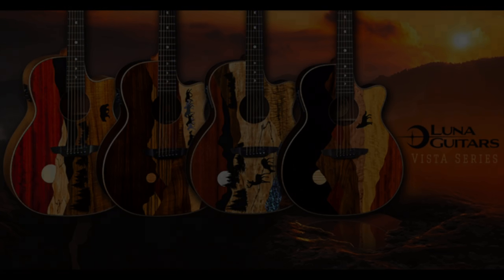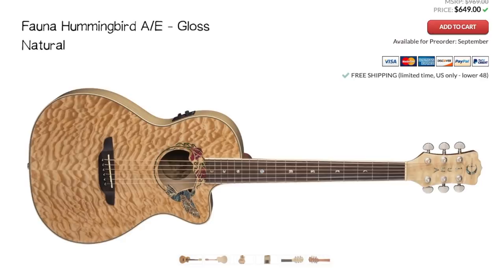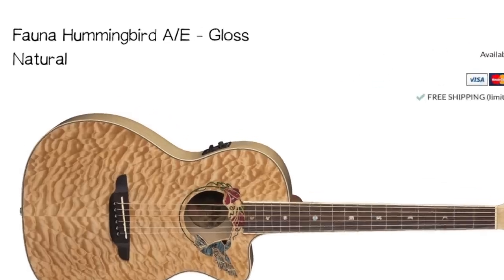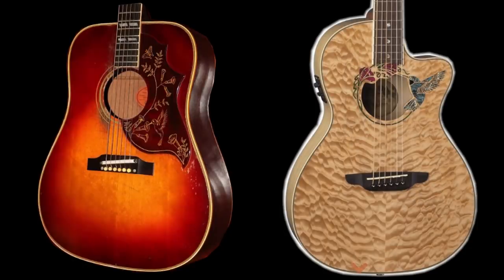These next two infringements are aimed at Luna Guitars — starting with the Gibson Hummingbird. You can't argue that the Hummingbird is not an incredibly iconic guitar. Luna Guitars has one called the Fauna Hummingbird. This one might be interesting because Luna Guitars is a fairly new company — it came out in 2005, so we're talking maybe a decade to a decade and a half. It's possible they might have grounds on this one, using the Hummingbird name on an acoustic guitar, and they even have a hummingbird graphic in a very similar position. Obviously these guitars don't look alike at all — it mainly just comes down to the name.